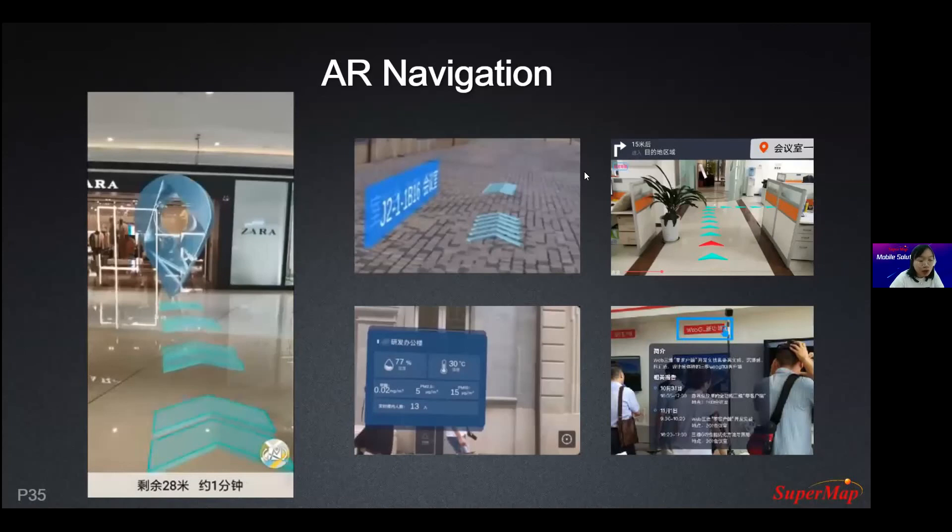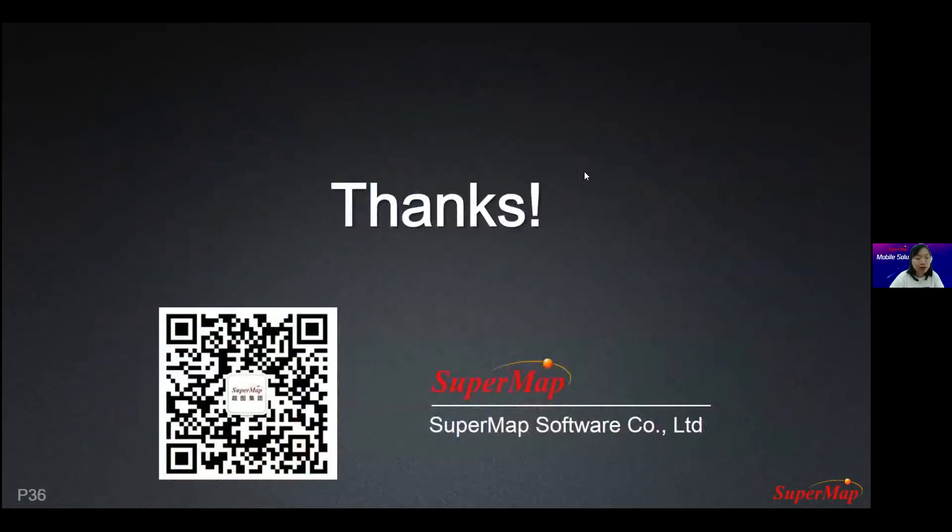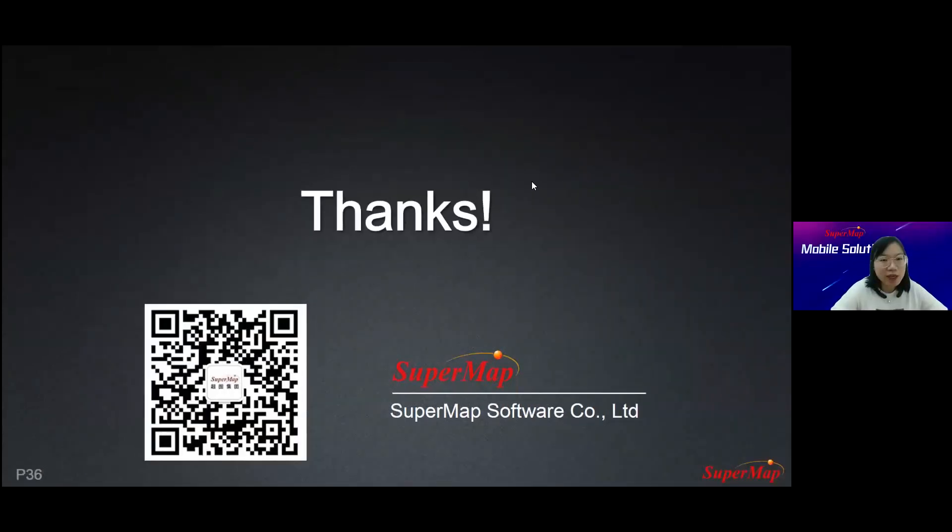That's all for the indoor navigation solution. Thank you for your time, and for any questions you can leave them in the Q&A session and I will give you my answer. Thank you.